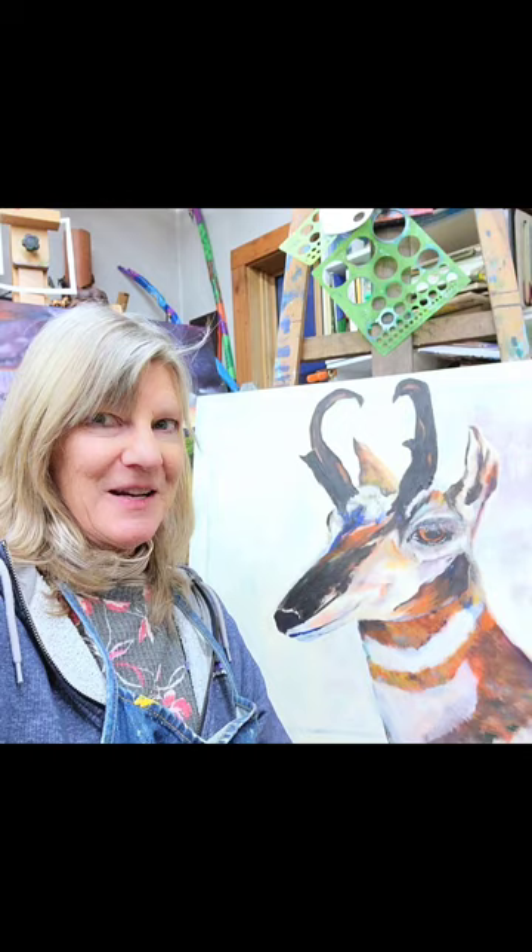I just thought I'd make this video. Keep looking for the updates on this and the finished product. Thanks for watching. And if you like to watch an artist's struggles, frustrations, and progress, subscribe to my art page — it's Cheryl Nancy Ann Gordon. That's my art name. People don't call me Cheryl Nancy Ann, but I had to use my full name because if I just use Cheryl Gordon, there's like a zillion Cheryl Gordons out there on the internet. So that's why it's Cheryl Nancy Ann Gordon.